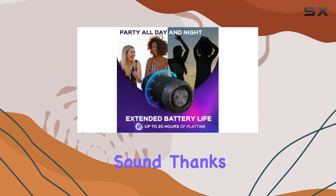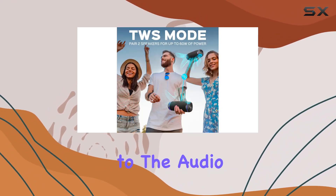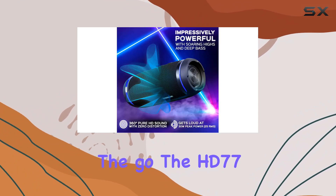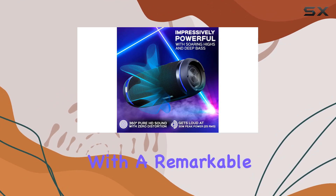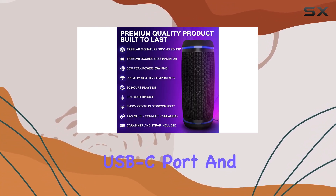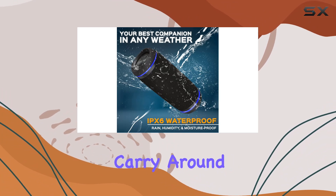The ability to pair two speakers for impressive stereo sound, thanks to True Wireless Stereo (TWS), adds another layer to the audio experience. For those always on the go, the HD 77 has you covered with a remarkable 20-hour battery life. Charging is a breeze through the USB-C port.